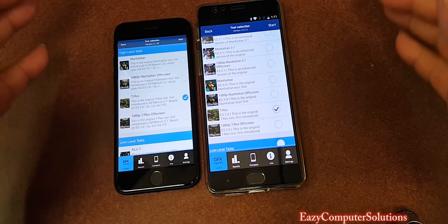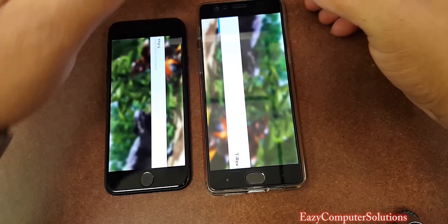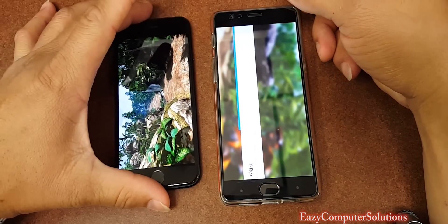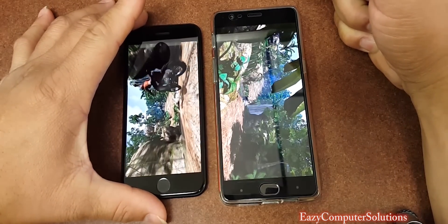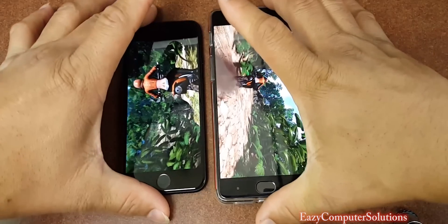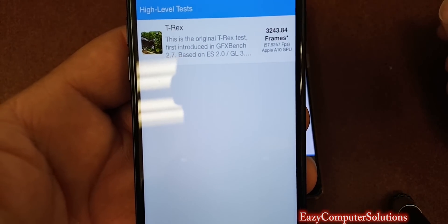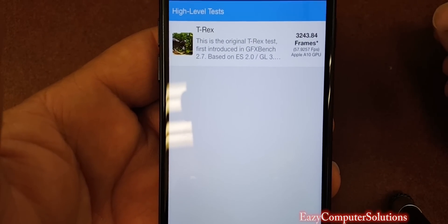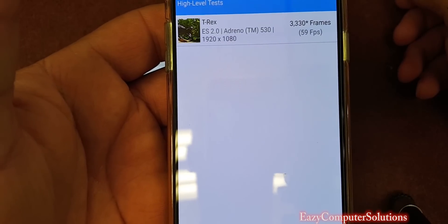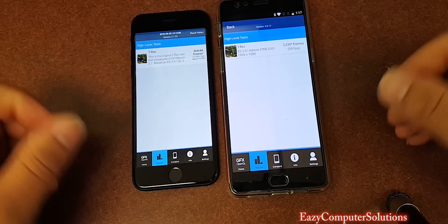In this test we're only going to run the T-Rex test on both devices. The OnePlus 3 has the Snapdragon 820 processor with 6 gigs of RAM. The new iPhone 7 has the A10 Fusion processor — that's what they're calling it — with 2 gigs of RAM. So the scores are done. We got the iPhone 7 with 57 frames per second on the T-Rex test. And the OnePlus 3 scored 59 frames per second — still King Supreme. So on this benchmark test, by a few, but it is a win for the OnePlus 3.